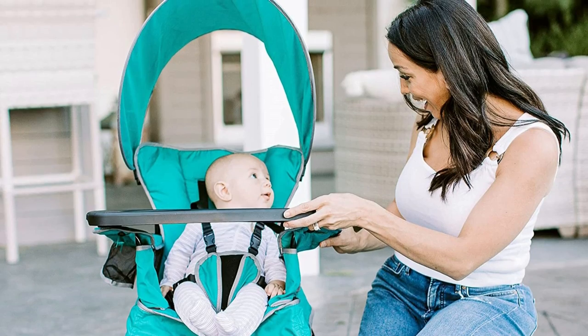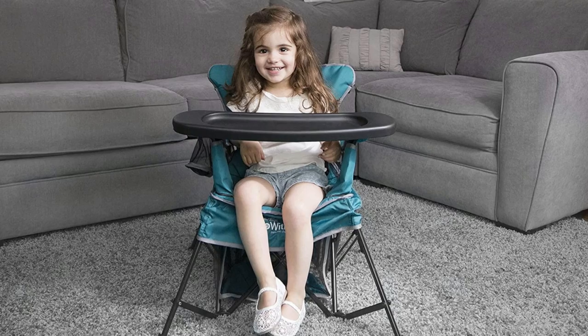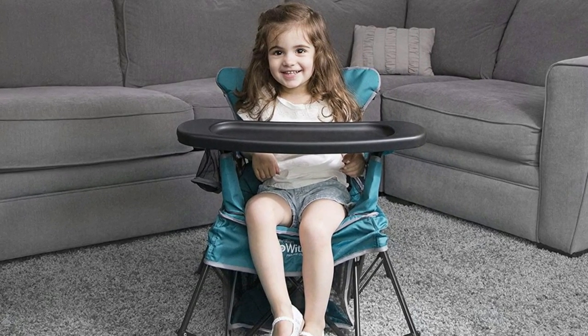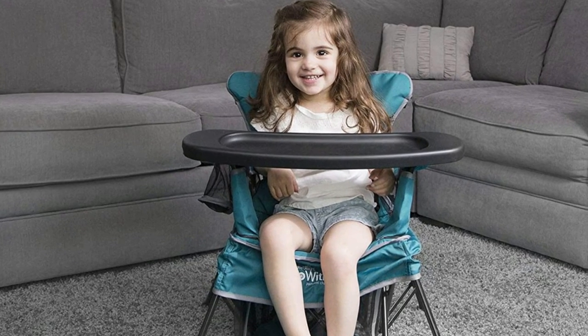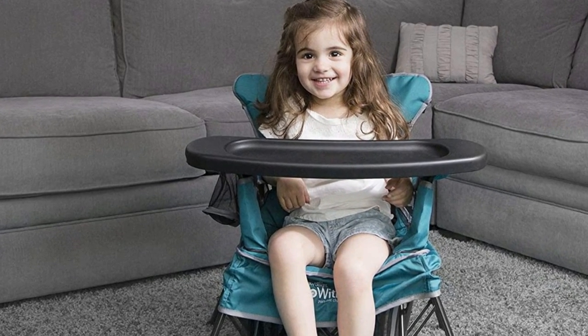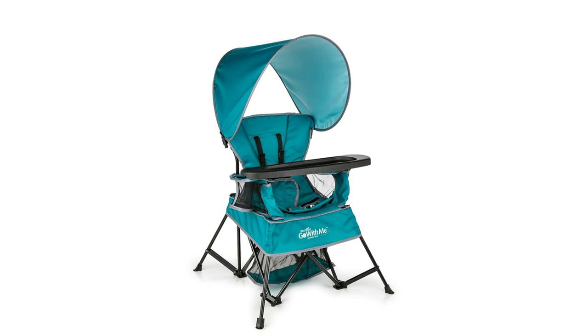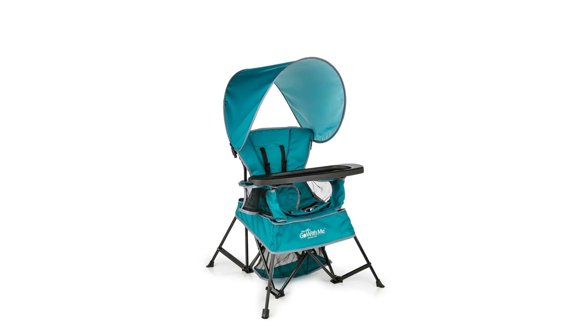While your little one is still young, the 5-point removable harness keeps them nice and secure. Then, as your child grows, the seat morphs to reveal two leg holes perfect for letting the baby stand with support. Once your child is a bit bigger, convert the chair back into a regular seat without the harness. Additional features include a removable snack tray for bites and meals on the go, and a sun canopy for extra protection.